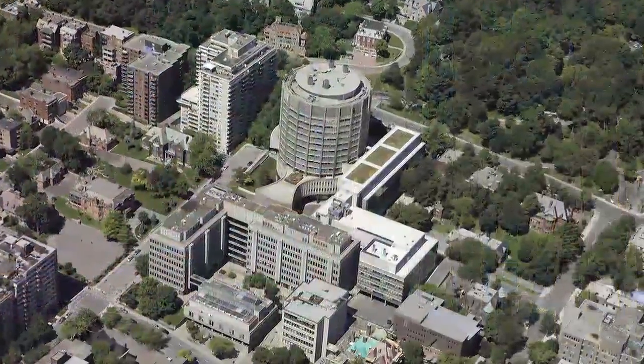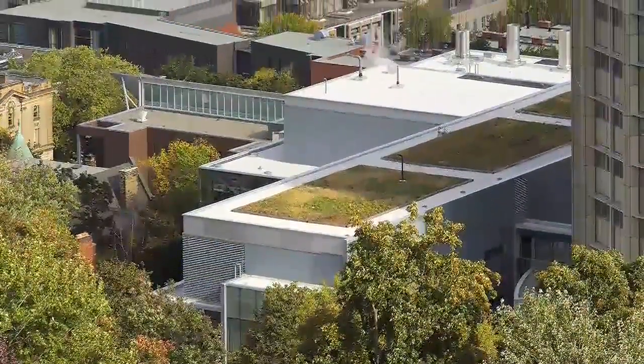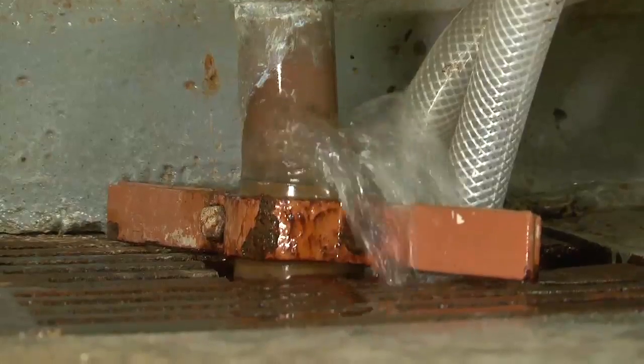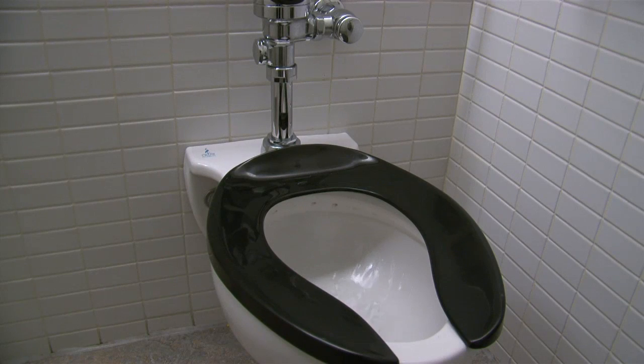Other innovative measures include a green roof. In addition to reducing energy consumption, it also mitigates the urban heat island effect. The building's water conservation features include a rainwater and greywater recovery system. Rainwater is captured from the building's roof and stored in a 50,000-litre cistern. The water is then used for toilets and urinals, cutting potable water consumption by half.